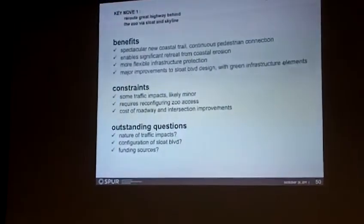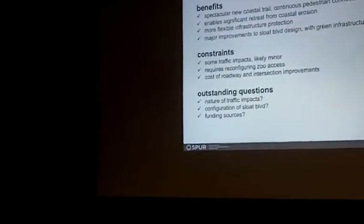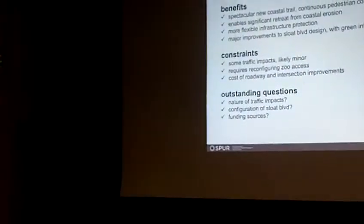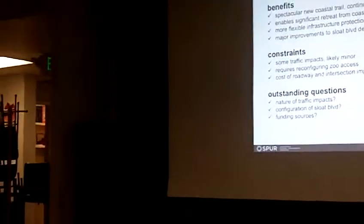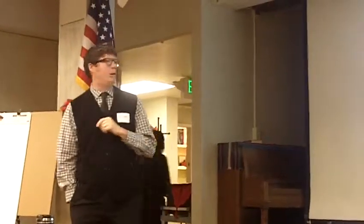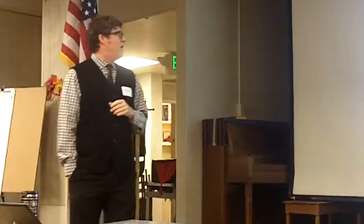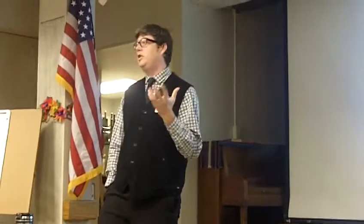The benefits of this approach: obviously the spectacular new coastal trail is a very important aspect. It enables a very different approach to coastal management. When we get rid of the road, we no longer are trying to protect the road and the bluff that the road sits on — it allows a lot of coastal retreat. Instead of trying to hold the line right where it is today, we can incrementally back away and focus on protecting only those things that really need protecting. And major improvements to Sloat Boulevard — a better human environment, better transit, and also a better natural environment by integrating stormwater management into the Sloat Boulevard reconfiguration, building a green streets concept very much in line with the city's better streets plan.